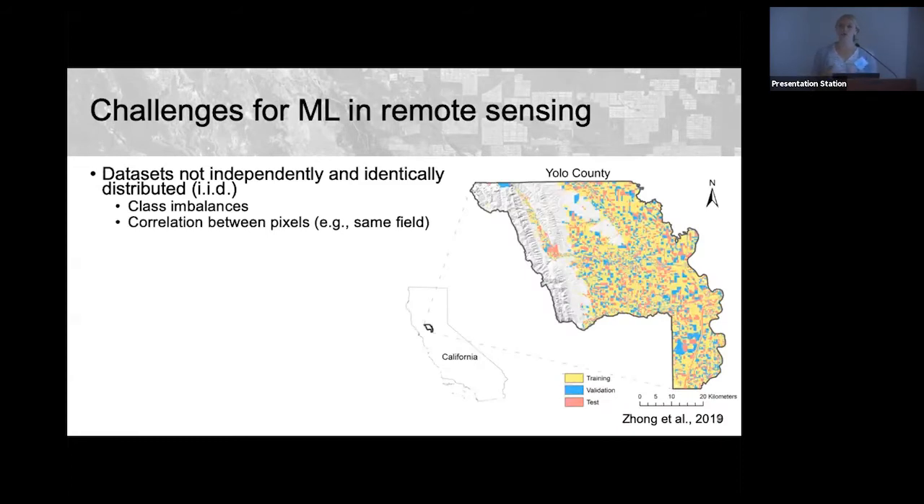Although remote sensing is a perfect storm for machine learning, there are many challenges — not unique to remote sensing, but common in scientific applications — that require more care than typical machine learning datasets. One challenge is that remote sensing datasets are not independently and identically distributed (IID), which is a requirement for most ML algorithms. We have large class imbalances, for example many corn examples but very few instances of illegal mining.